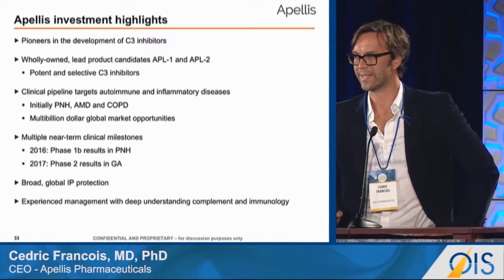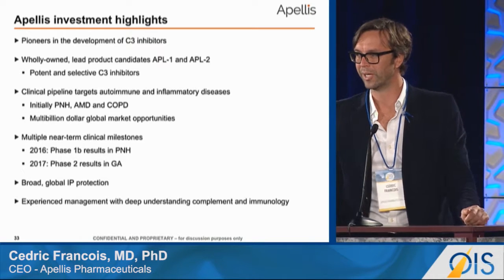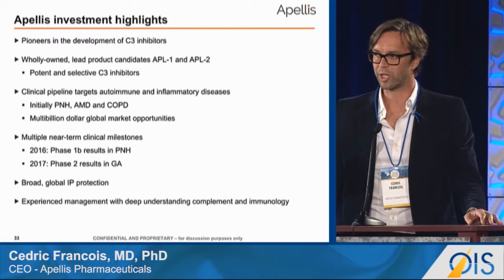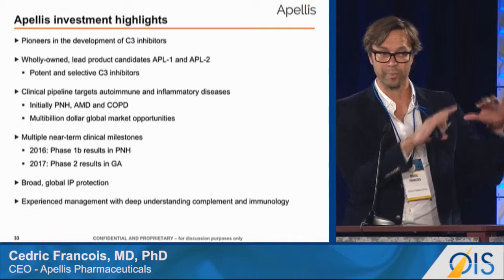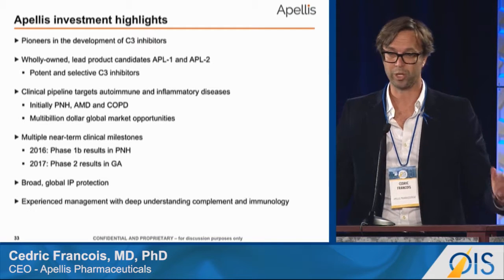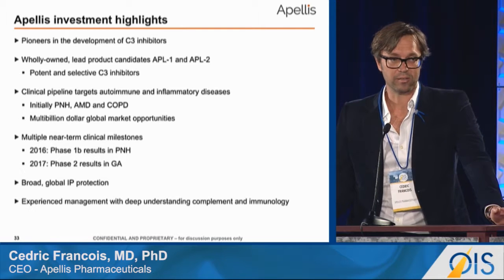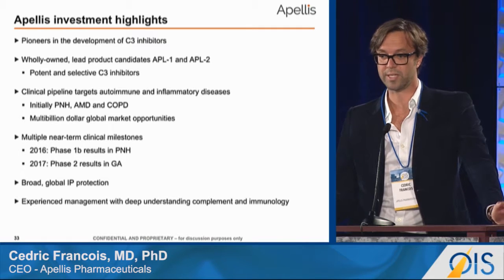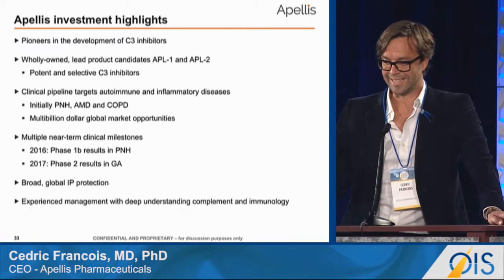Apellis is a company interested in the complement pathways — specifically within the complement pathways, which many of you might have heard about in the context of its role in macular degeneration. We are interested in complement factor C3, which sits centrally in the cascade, and by inhibiting that you have an effect on all downstream effectors that can play a role in pathology. We have clinical trials active not only in ophthalmology but in a wide range of indications, including some rare diseases and chronic obstructive pulmonary disease.